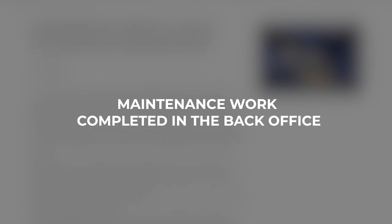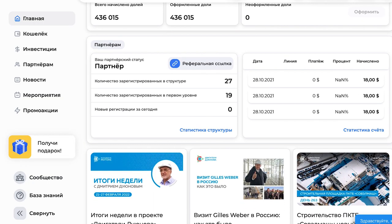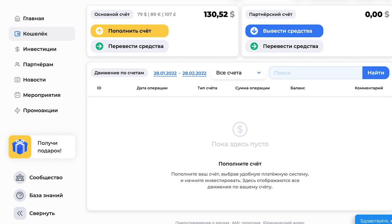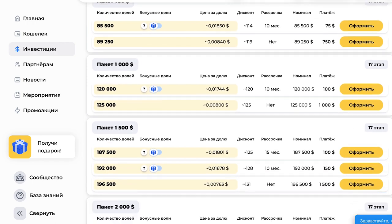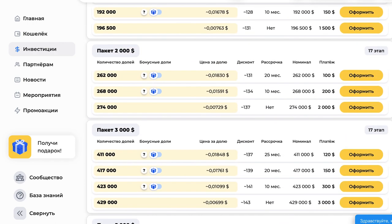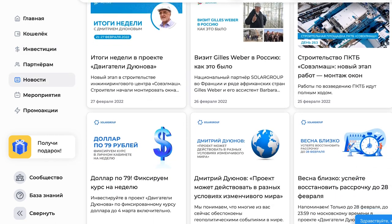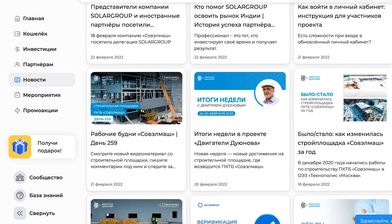Technical works in the back office have been completed. Solo Group specialists have completed the main technical works in the back office and restored all functions. This was needed to increase the security level of users' registers and the databases of the website, prepare the platform for connecting new services, increase the website speed of operation, and improve the interface. The back office has become more reliable, more comfortable to use, and now runs on the basis of the most advanced IT technologies.